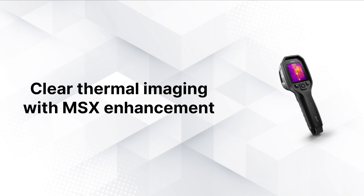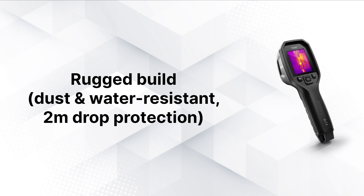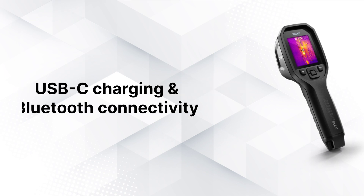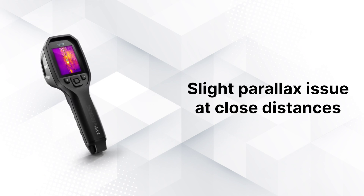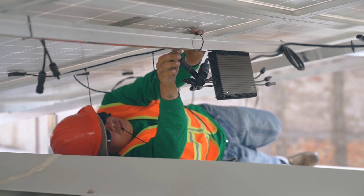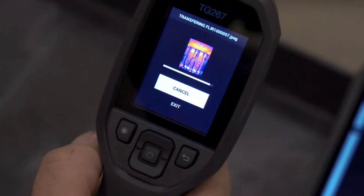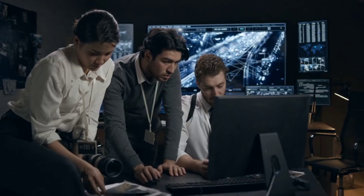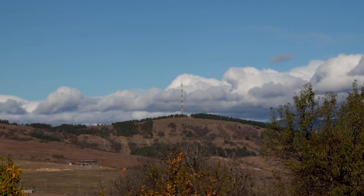Pros: clear thermal imaging with MSX enhancement; rugged build, dust and water resistant with 2-meter drop protection; stores up to 50,000 images; accurate spot measurements with a 24-to-1 ratio; USB-C charging and Bluetooth connectivity. Cons: no radiometric image support, no video recording option, and a slight parallax issue at close distances. Best for electricians, HVAC techs, and facility managers needing fast, reliable thermal diagnostics. Not ideal for researchers needing radiometric JPEGs or anyone requiring video recording.